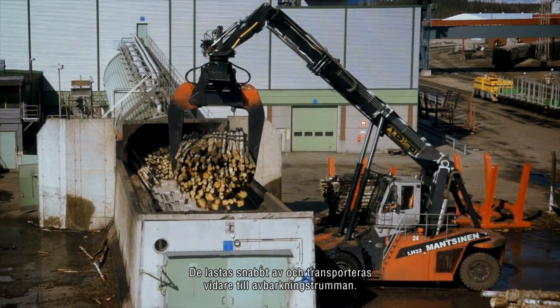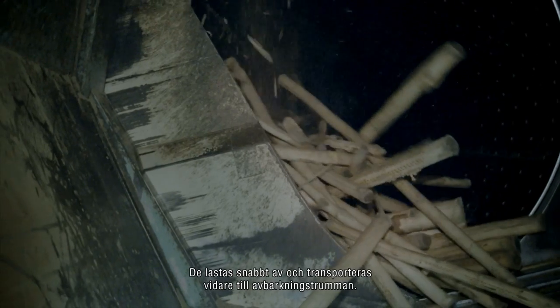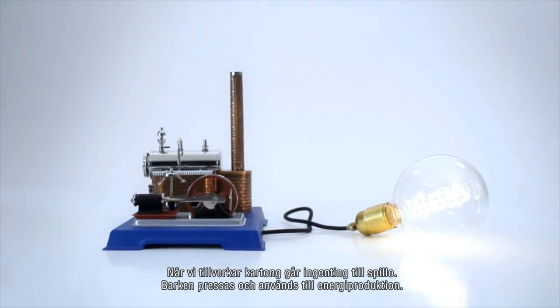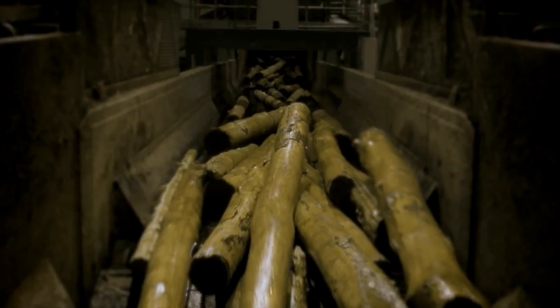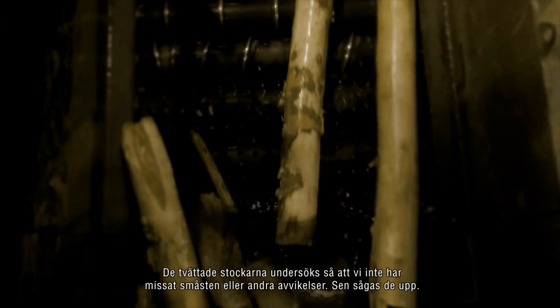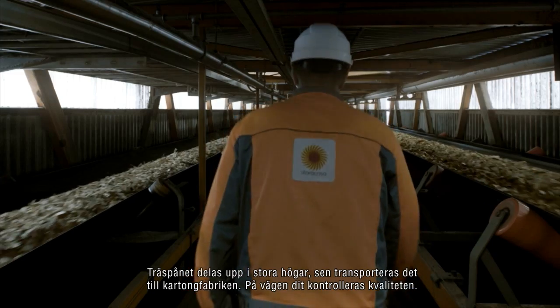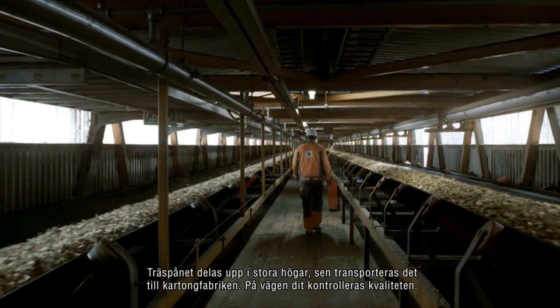The logs are quickly unloaded and later transported to the debarking drum. When producing board, nothing goes to waste — the bark is pressed and used for energy production. The washed logs are then screened for small rocks and other anomalies before being chipped. The chips are divided into huge piles, then transported to the pulp mill, screened for quality along the way.